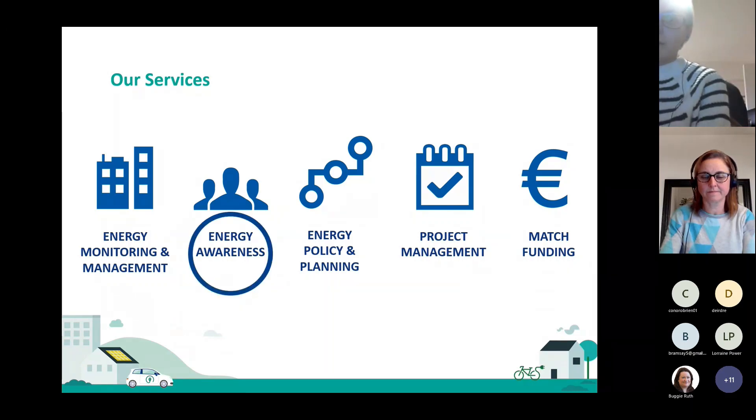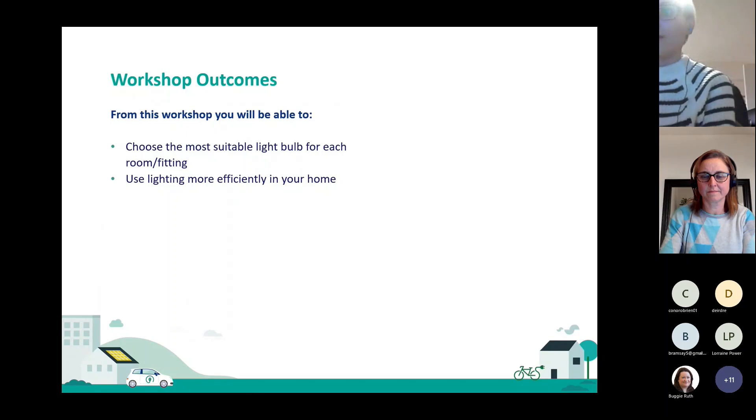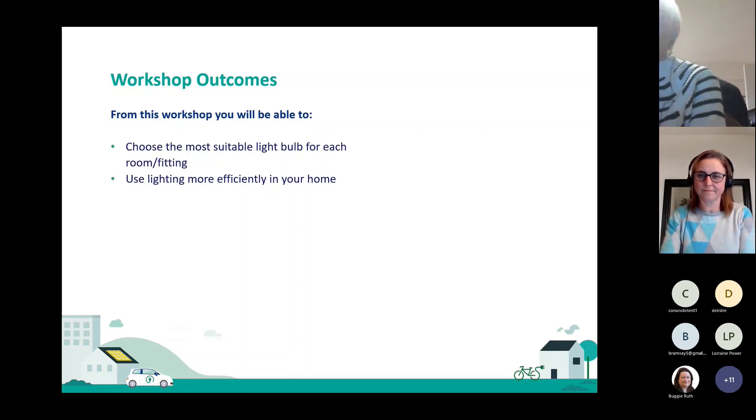What we're focusing on today is energy awareness. From this workshop, you'll be able to firstly choose the most suitable light bulb for each room and each fitting, and learn a few tips on how you could use lighting more efficiently in your home in general.